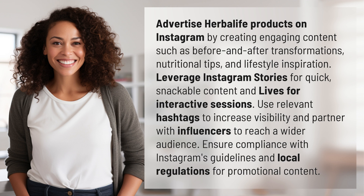Leverage Instagram Stories for quick, snackable content and Lives for interactive sessions. Use relevant hashtags to increase visibility and partner with influencers to reach a wider audience. Ensure compliance with Instagram's guidelines and local regulations for promotional content.